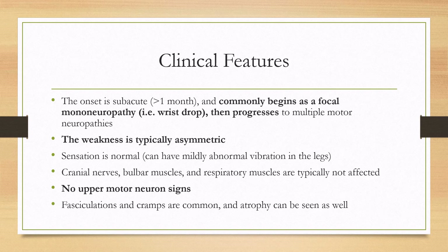Sensation is normal, although there can be mildly abnormal vibration in the legs. The cranial nerves, bulbar muscles, and respiratory muscles are typically not affected. There are also no upper motor neuron signs. Fasciculations and cramps can be seen, and atrophy can be seen as well.